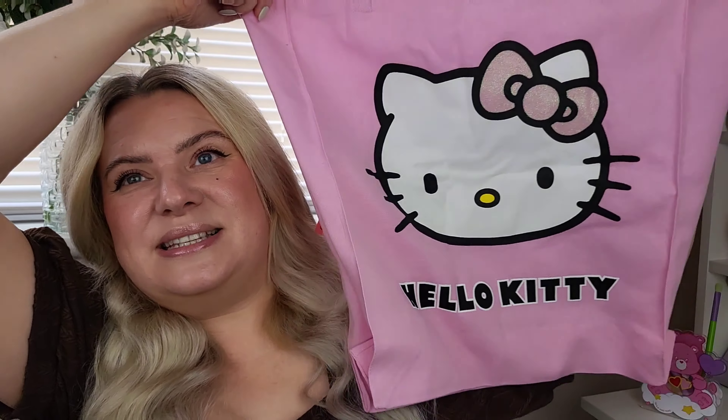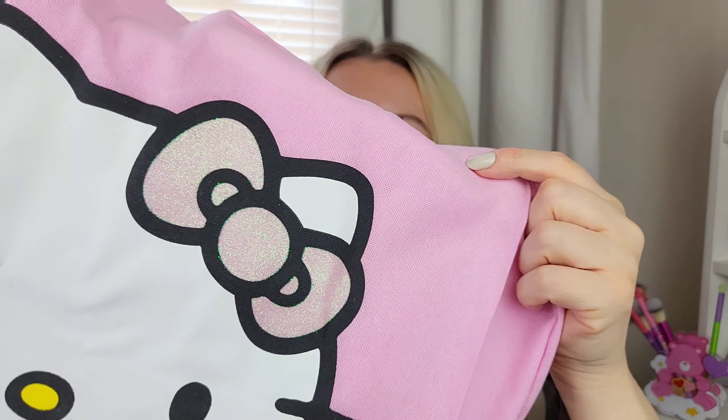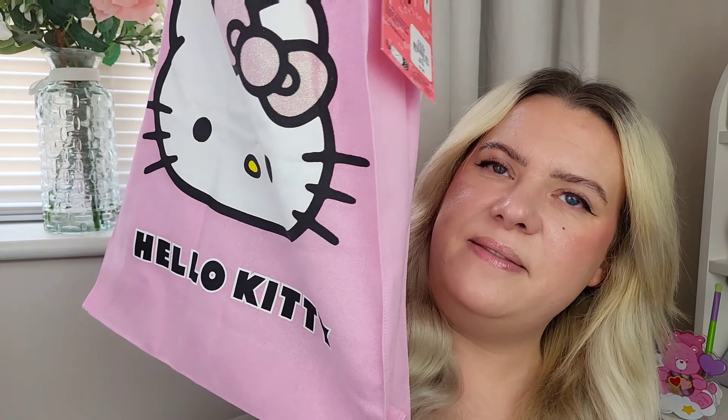And then this - I love it! I got this tote bag - if you know me, you'll know I'm a huge Hello Kitty fan, so when I saw this I was so excited. It's a Hello Kitty tote bag for four pounds - what a bargain! Her bow is actually all sparkly. I love it, it's so cute, feels really nice quality, and you could get a fair bit in there.